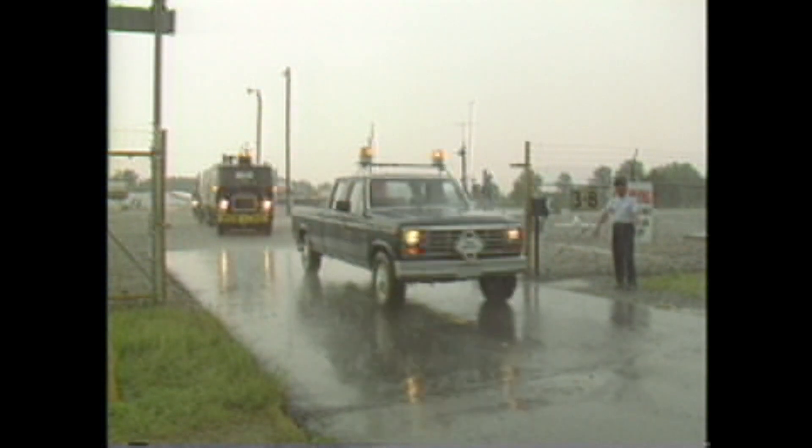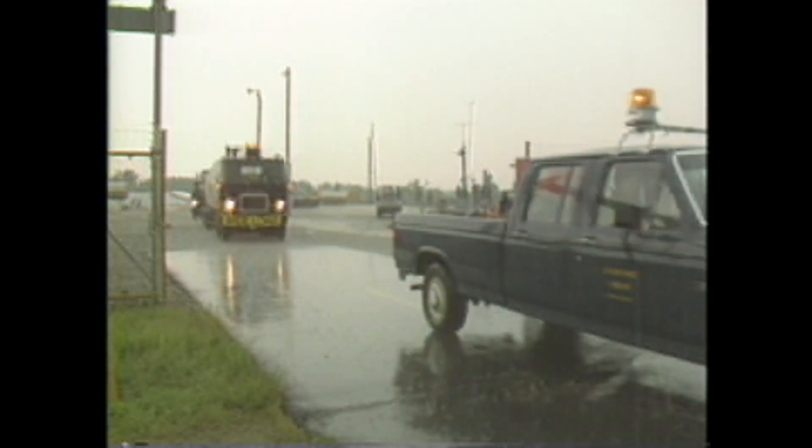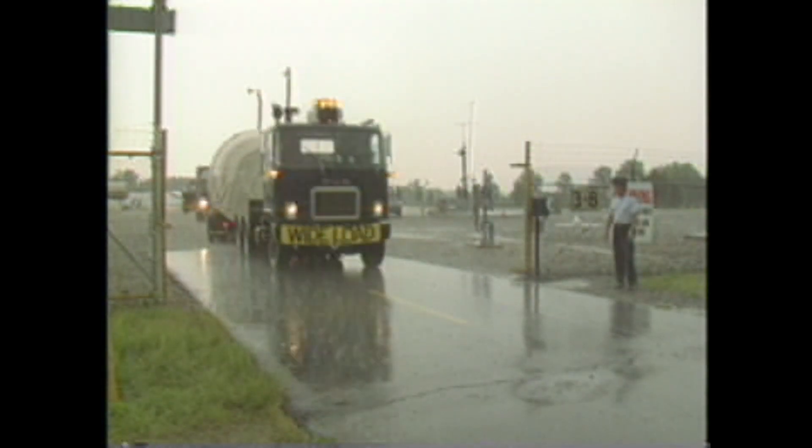The missiles will be shipped by rail to Northern Air Force Base, California, where they will be held in storage until they are needed for use in the space satellite program.